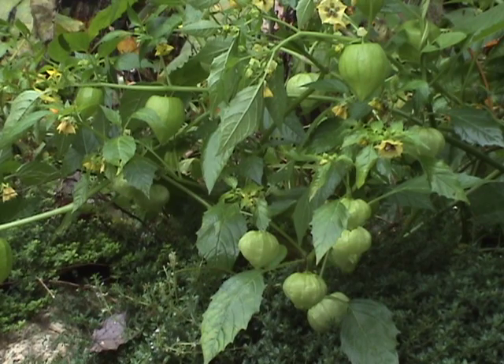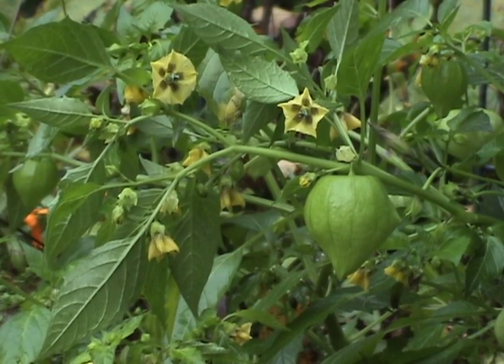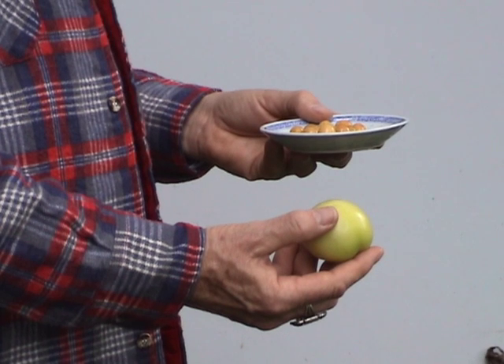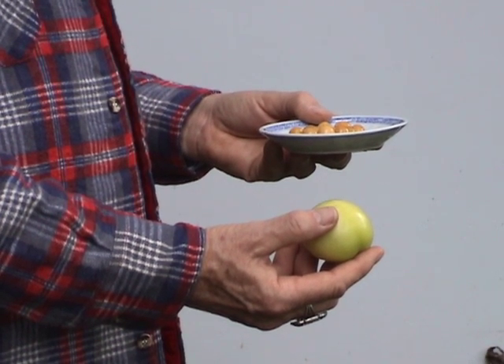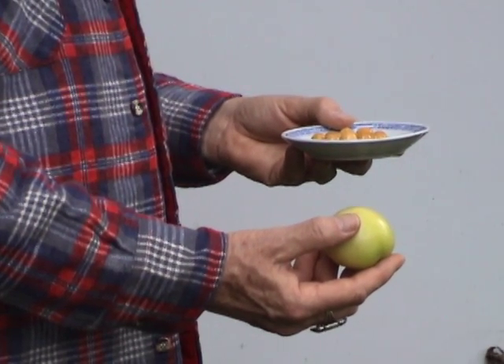These tomatillo plants resemble goldenberries, but if you compare their fruit, it's easy to see the difference. Ripe goldenberries are small and yellow. Ripe tomatillos are much larger with a definite greenish tinge.